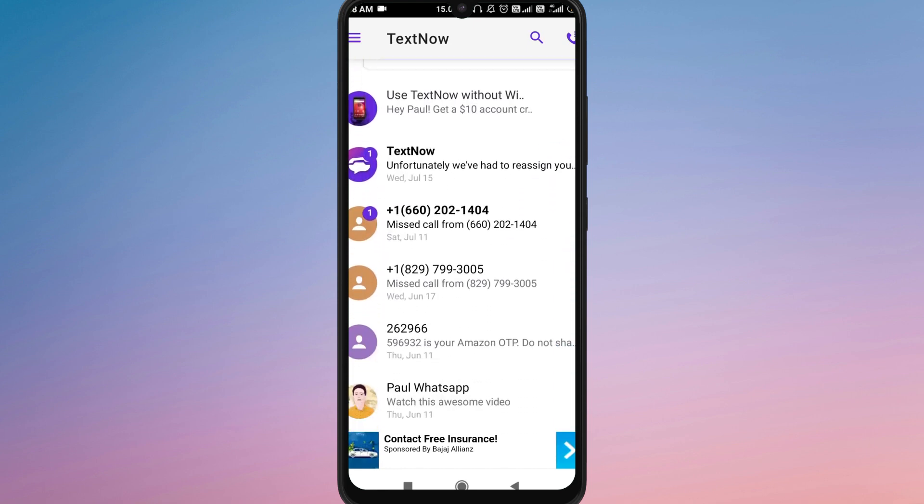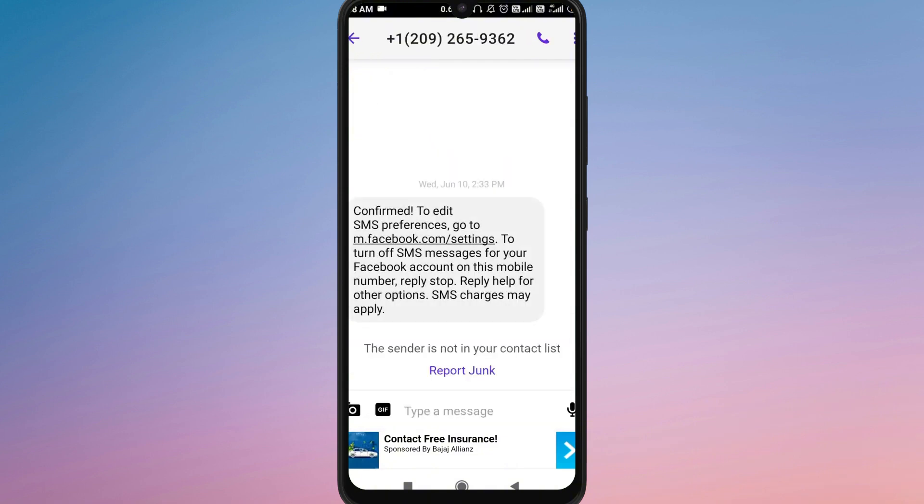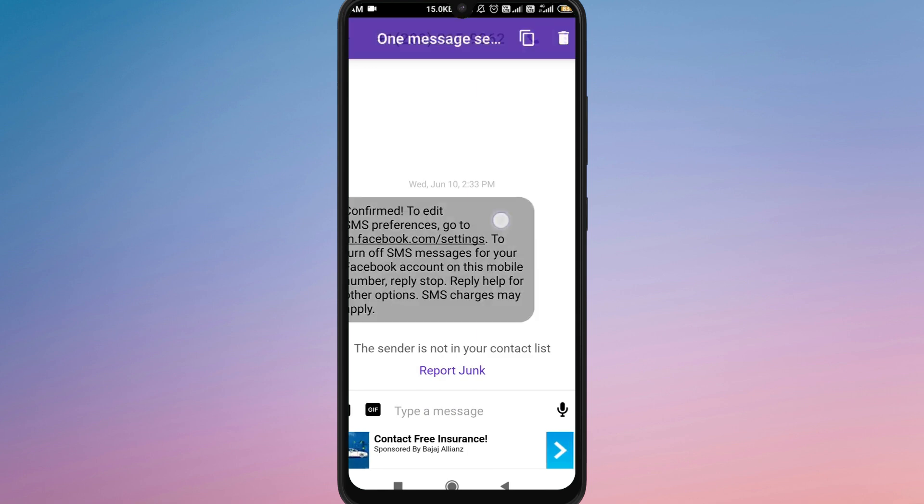It's important to know that once you delete a message or conversation on TextNow, it cannot be recovered within the app itself. TextNow doesn't store deleted messages on their servers, which means you won't find them in your inbox again.